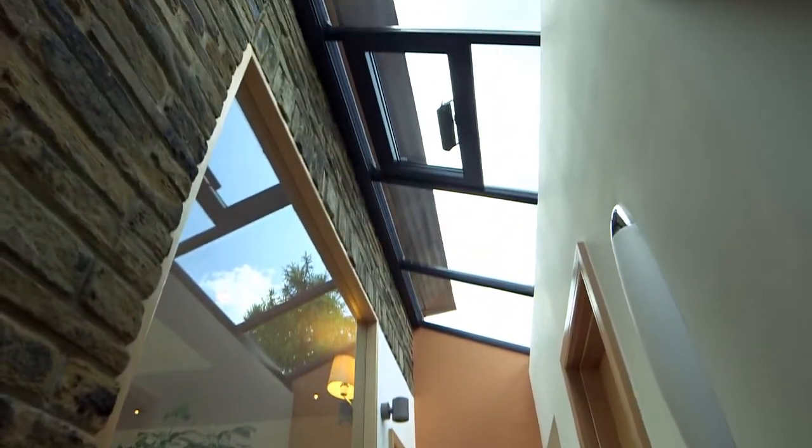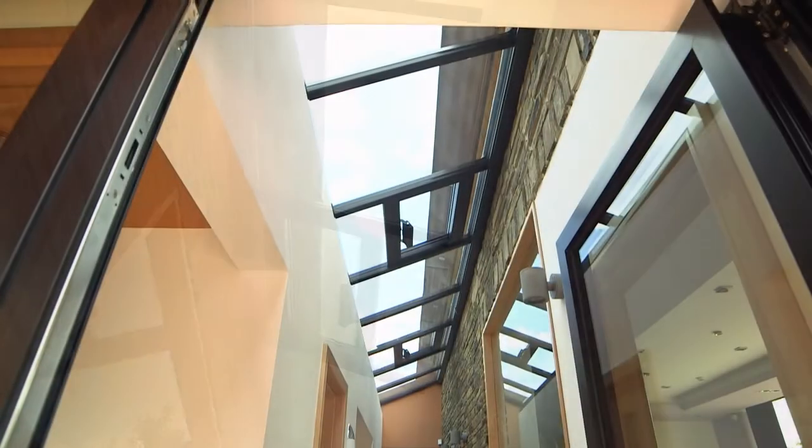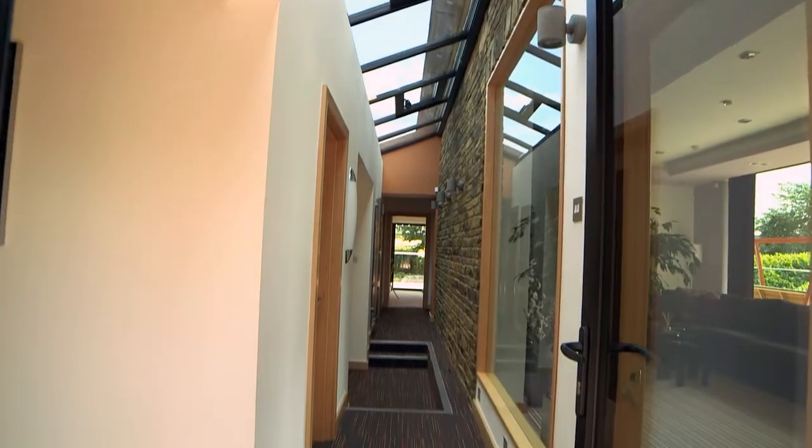The hallway is lit up by a glass lean-to roof, which runs over eight metres down the full length of the hallway, ensuring that every room benefits from natural light and solar heat gain.